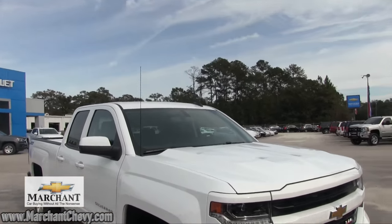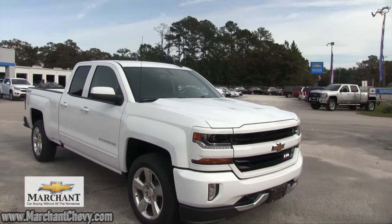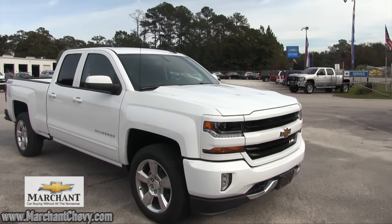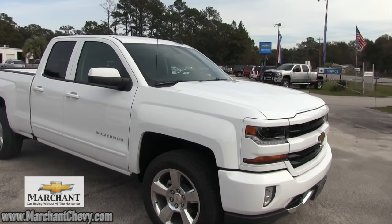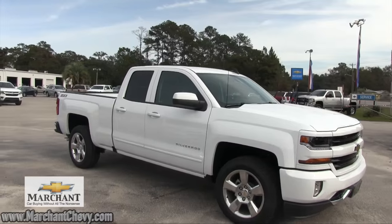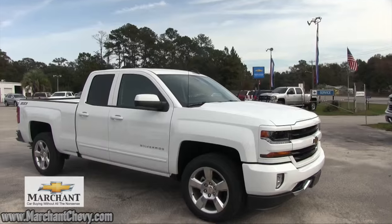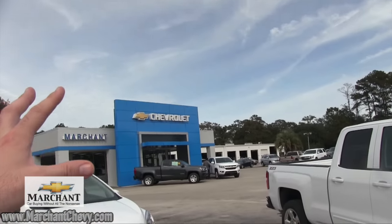The Silverado's been around a long time. Some people say it's the Cadillac of trucks — the cowboy's truck. It's comfortable; it's really a great truck to ride in. After doing videos on Chevy Silverados for the past eight years, I can tell you one thing: these are really good trucks. Come on down to Marchant Chevy in Ravenel.